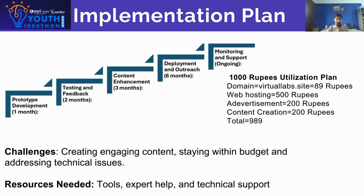Some challenges we might face include creating engaging content, staying within the budget, and addressing technical issues. The resources we might need are tools, expert help, and technical support.